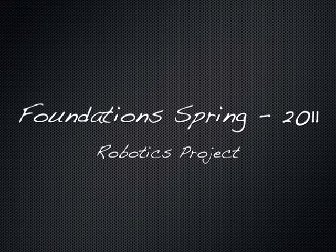We'd like to take a moment to share with you some of the exciting learning that has taken place during this spring's Foundations Robotic Project.